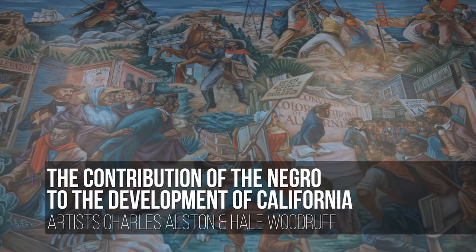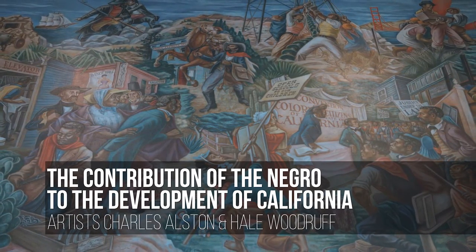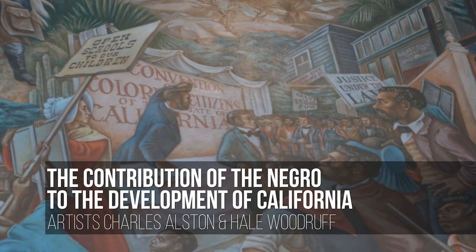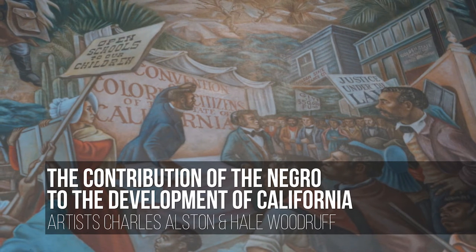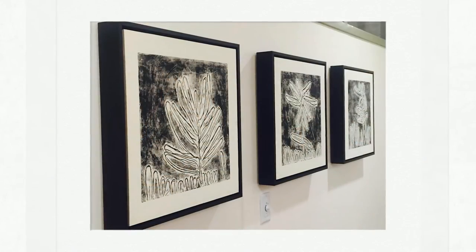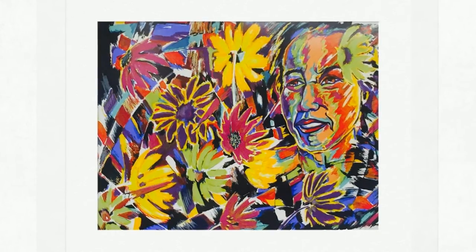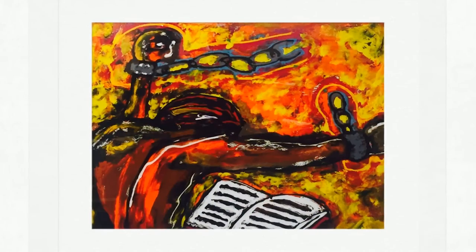One cannot come to Legacy Plaza without seeing the historic murals created by Harlem Renaissance artists Alston and Woodruff, depicting African Americans' contributions to California history. Additionally, visitors to the campus can view an array of artwork created by SLARC's consumers, which adds to the pleasing aesthetic of the Legacy Plaza campus.